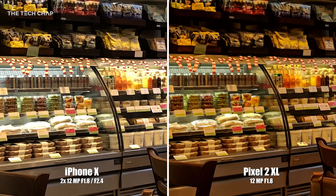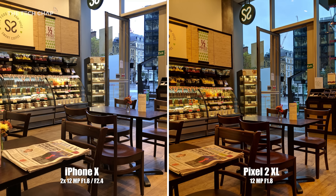But again, if we zoom in and you look at the sandwiches in the fridge, you can see the Pixel handles highlights much better. Overall though, I think I prefer the iPhone's photo in this case — it's brighter and has nicer colours.